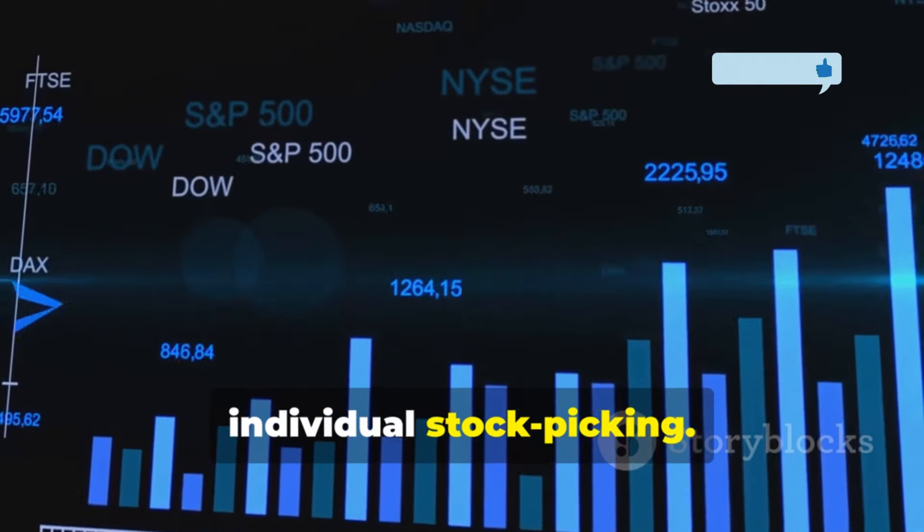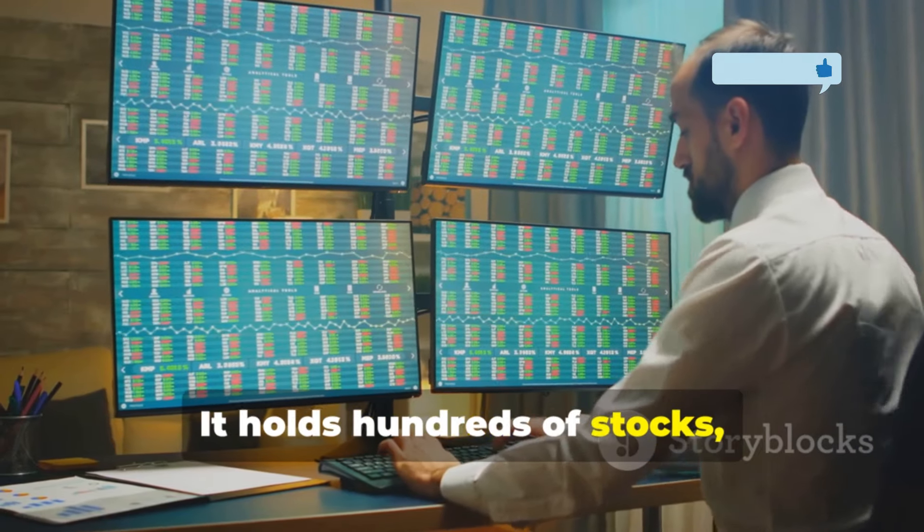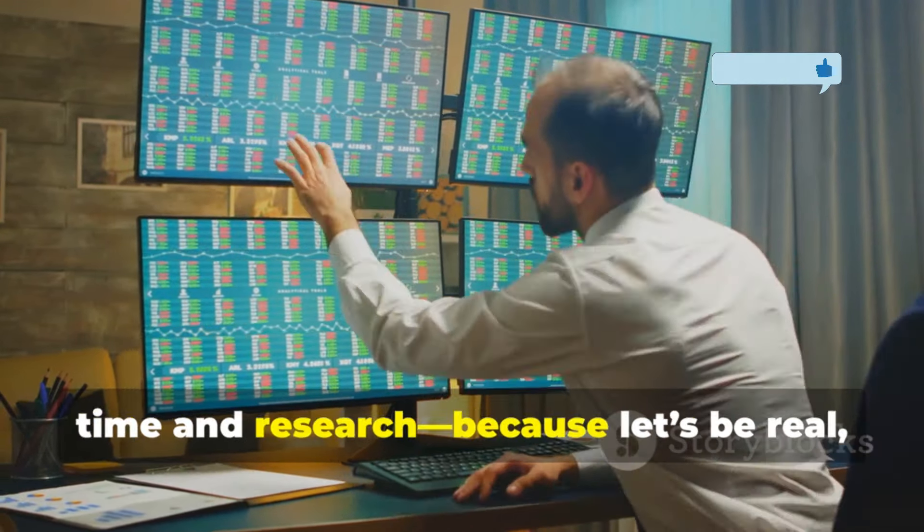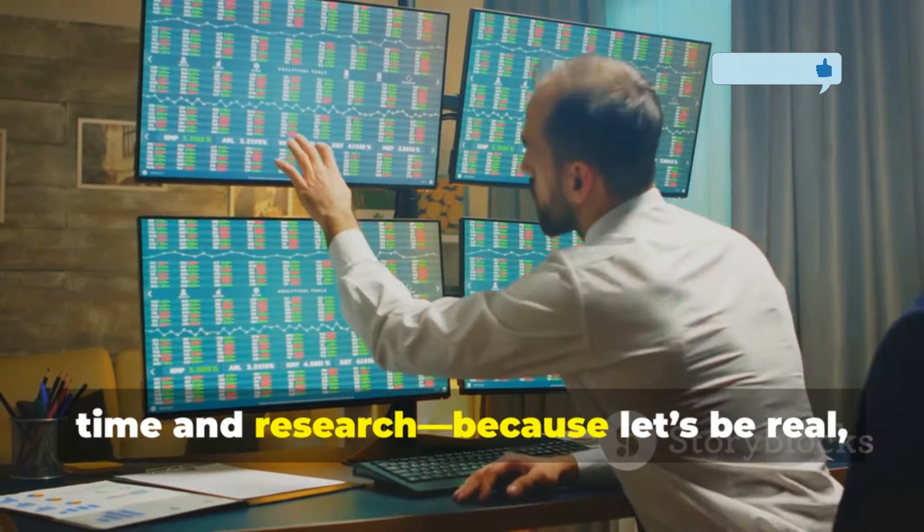A growth ETF offers the highest returns in the market without the risks of individual stock picking. It holds hundreds of stocks, keeping you diversified and saving you time and research. On the other hand, a dividend ETF is less risky than a growth ETF. For example, Vanguard's High Dividend Yield ETF, VYM, has a beta of 0.83, meaning it's less volatile than something like Vanguard Information Technology ETF, VGT, which has a beta of 1.16.